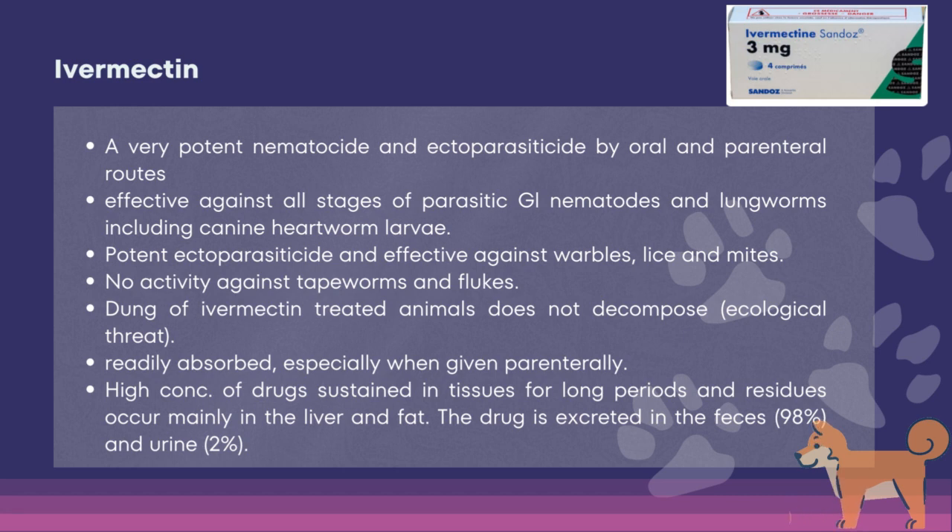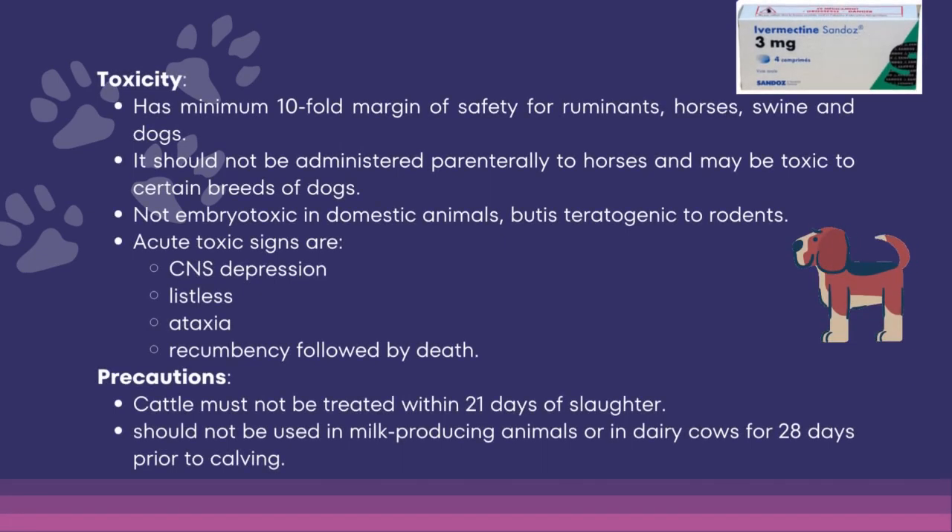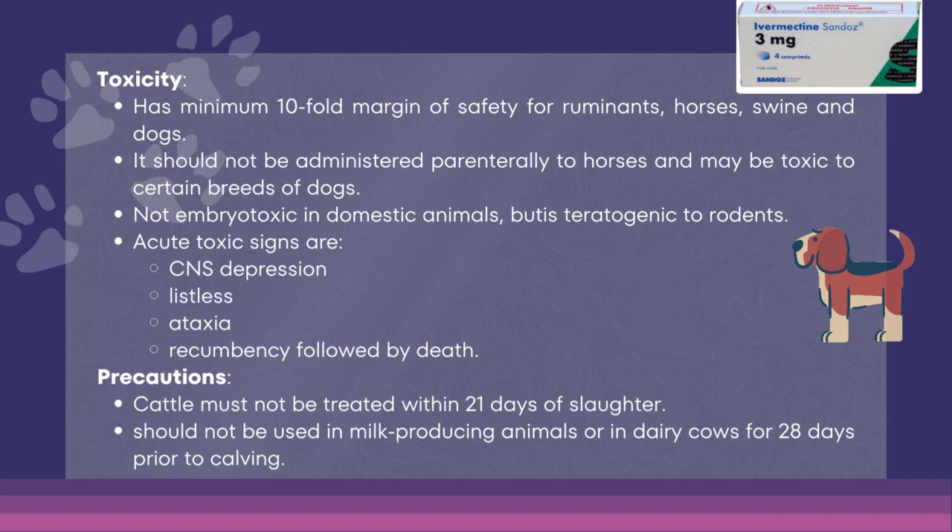Dung of ivermectin-treated animals does not decompose. The drug is readily absorbed, especially when given parenterally. High concentrations are sustained in tissues for long periods and residues occur mainly in the liver and fat. The drug is excreted in feces and urine. It has a minimum tenfold margin of safety for ruminants, horses, swine, and dogs. It should not be administered parenterally to horses and may be toxic to certain breeds of dogs. It is not embryotoxic in domestic animals but is teratogenic to rodents. Acute toxic signs include CNS depression, listlessness, ataxia, and recumbency followed by death. In cattle, it must not be used within 21 days of slaughter and should not be used in milk-producing animals or in dairy cows for 28 days prior to calving.